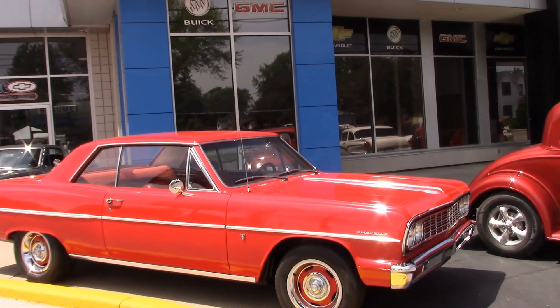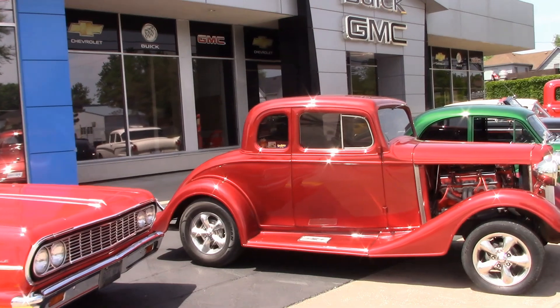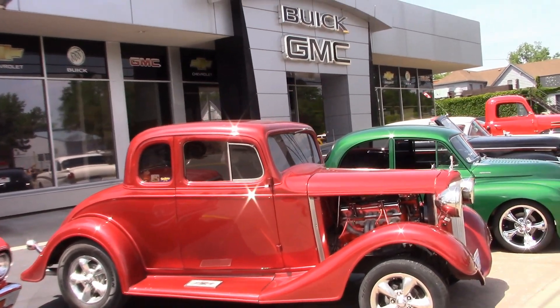How about this 1964 Chevelle? Here's Bob's 33 Chevy that took 9 years to restore.